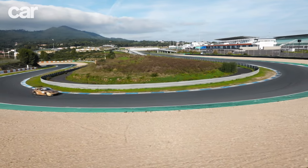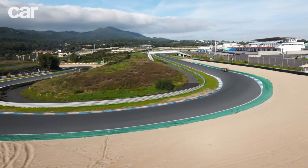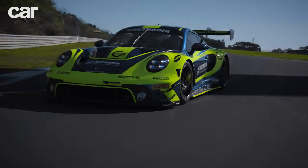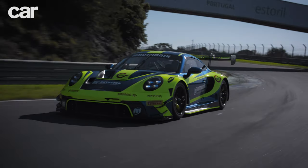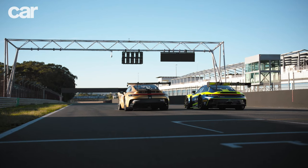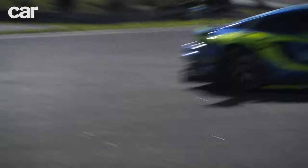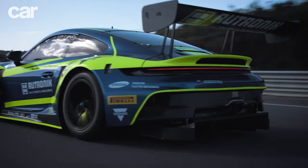The motorsport equivalents of Stuttgart's iconic road car, this is what happens when engineers don't have to worry about things like comfort, refinement, or even where your mobile phone will sit in the cabin. Even by the standards of the GT3 RS, these are 911s designed to go fast and nothing else.